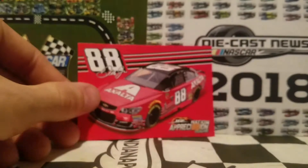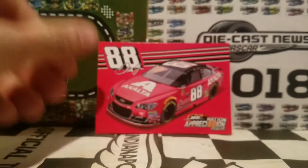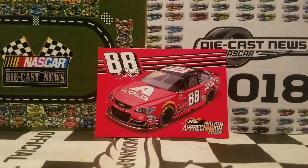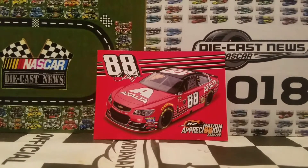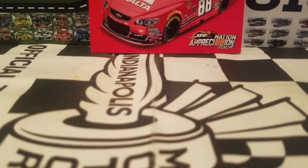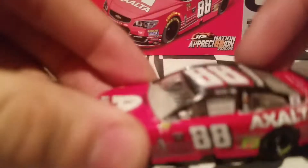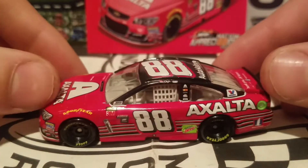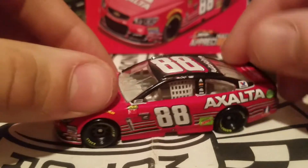It is going to be a hot seller no matter what because it is a Dale Jr. car. It also was, not surprisingly, the number one best-selling diecast for 2017. If you guys saw Lionel's diecast countdown, then you guys know what is the number one selling diecast — and here it is, the number one selling diecast of 2017, ready to review for you guys.